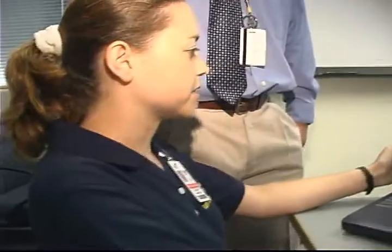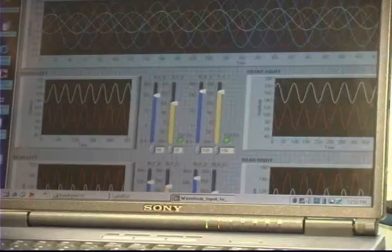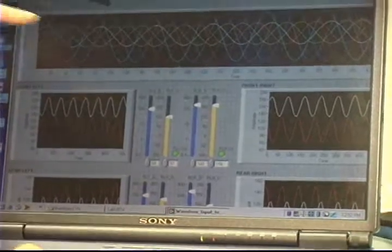A second team resumed work on a four-legged autonomous robot to deploy sensors and perform reconnaissance in combat areas — work they originally helped develop as team interns the previous summer.